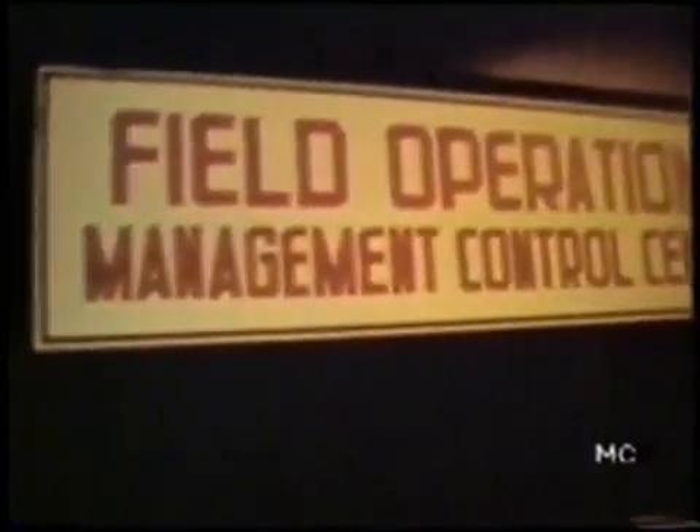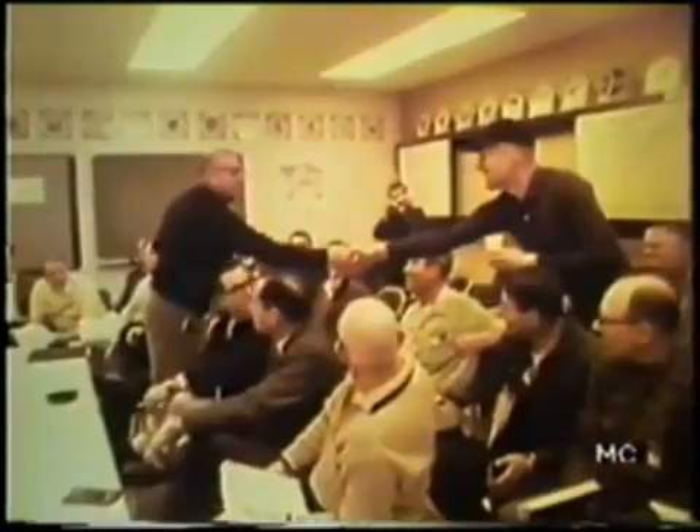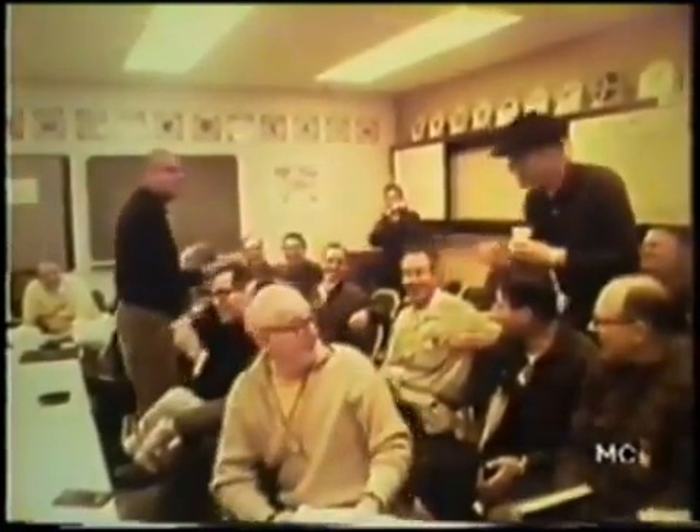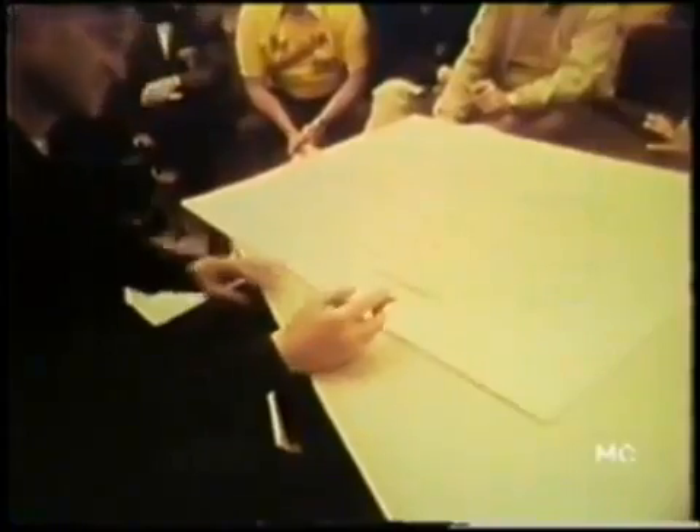On February 8, 1969, the dress is informal, but the occasion is not. Top Everett manufacturing personnel gather in a control room to release the 747 to flight test. Jack Waddell, chief test pilot, formally accepts the airplane.